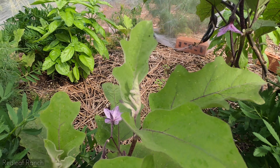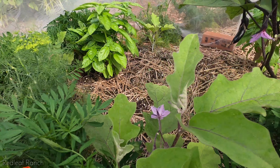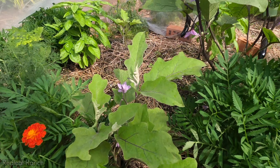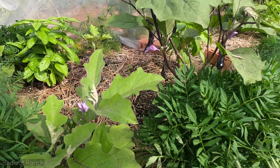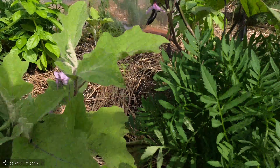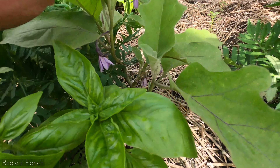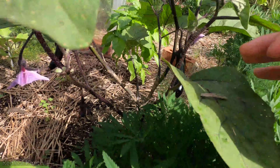I don't know if you can see those little black spots — those are flea beetles. We haven't completely ridded ourselves of them. I actually need to get more fly tape, but when I see them I just pluck them off and crush them. Really the fly tape and tenting has helped. And I believe this is our Ichiban eggplant and it is flowering.